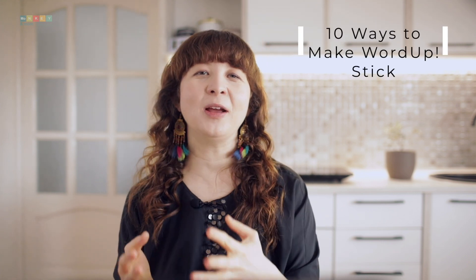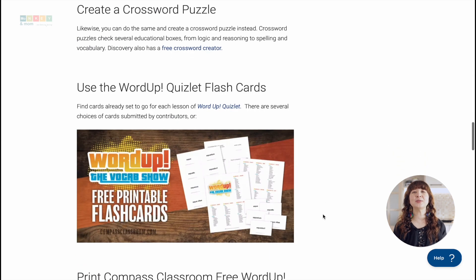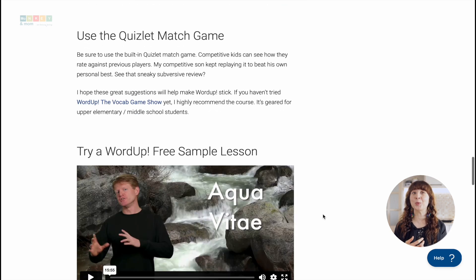Word Up is great for all types of learners. Video-based learning is a powerful tool especially for visual and auditory learners. The videos in Word Up are short, entertaining, and packed with information. Students can watch them as many times as they need to fully understand the meanings of the words. To make it attractive for kinesthetic learners, Compass Classroom's article titled "10 Ways to Make Word Up Stick" provides 10 activities to cater to different types of learners, including creating personalized videos, making flipbooks, creating mind maps, doing fill-in-the-blank word sheets, and many more.